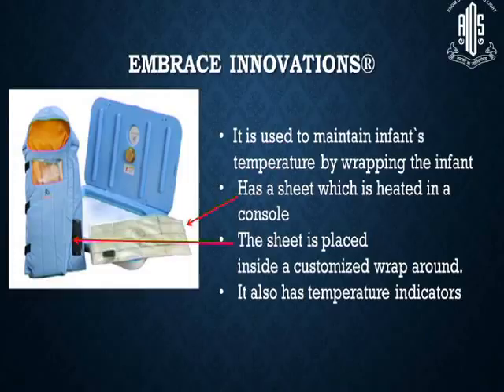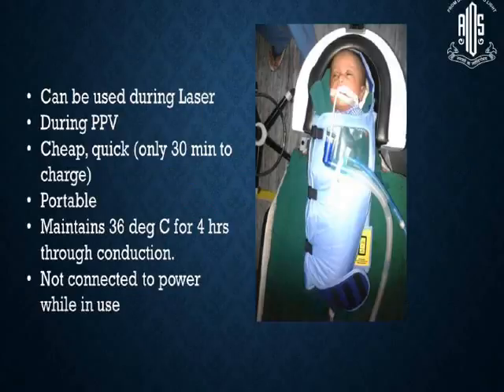Another area is Embrace Innovations, where they have come out with a sheet which is heated in a console. It can be used to maintain an infant's temperature by wrapping around the infant, and it also has temperature indicators. It can be used during laser or even during pars plana vitrectomy. It is cheap, quick, takes only 30 minutes to charge, is portable, and is not connected to power while in use.